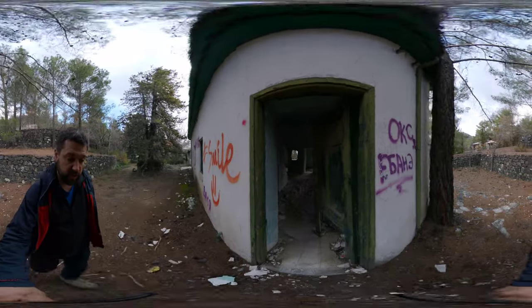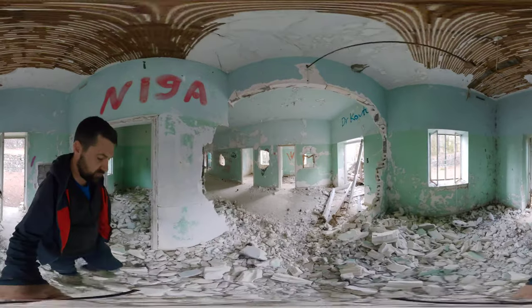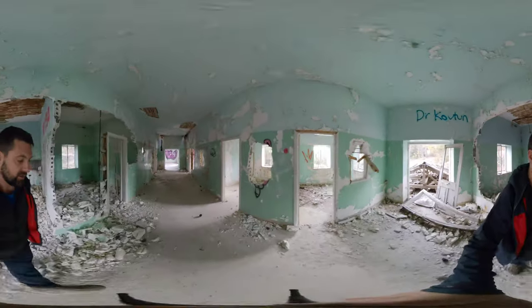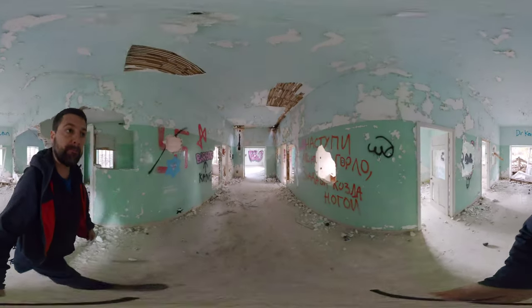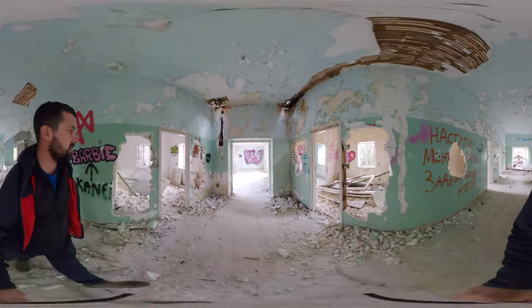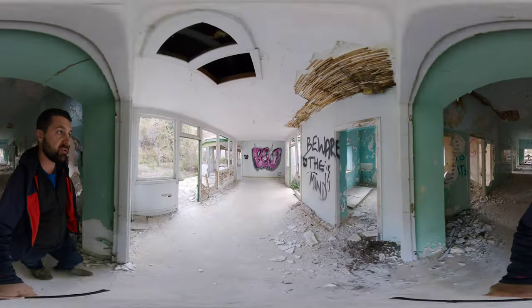It's in reasonable condition — as in roofs haven't fallen down — but there's been lots of vandalism and so on. On the inside, some parts of the hospital look like they date back to the 19th century.